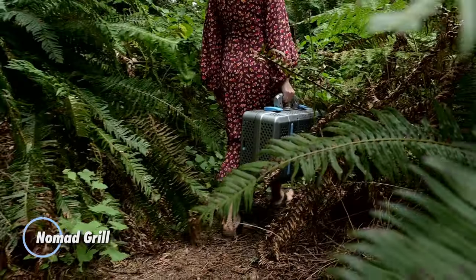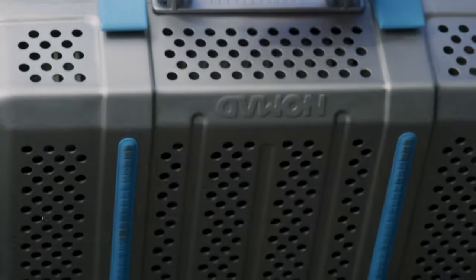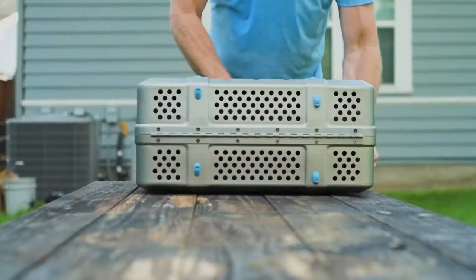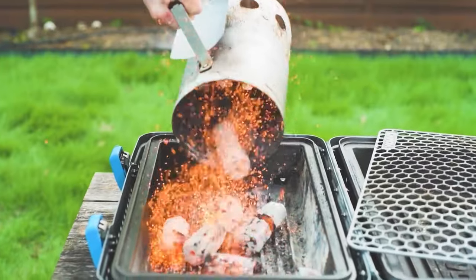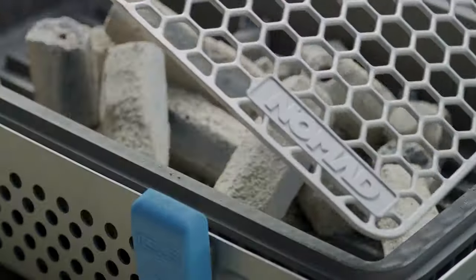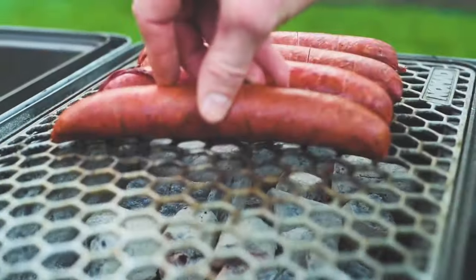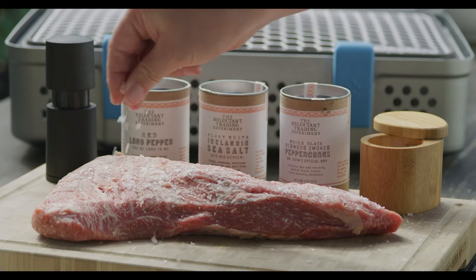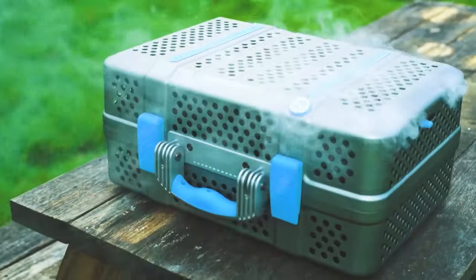Nomad Grill. This is a portable and versatile cooking solution designed for outdoor use, such as camping, tailgating, and backyard barbecues. It provides a convenient way to grill delicious meals while on the go. This grill features a compact and lightweight design, is constructed from durable materials, and is fueled by charcoal or propane depending on the model. It often includes features such as adjustable heat settings, grill grates, and a lid for trapping heat and flavor.